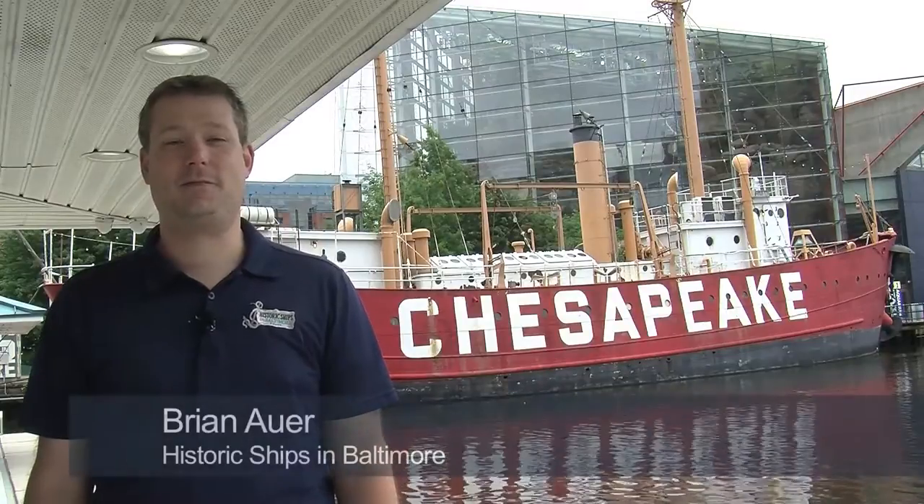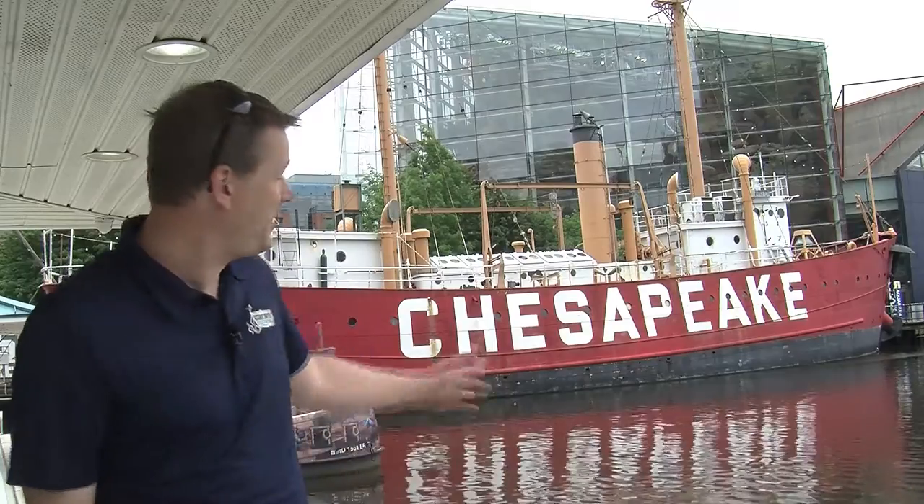Hello and welcome to Baltimore's Inner Harbor on Chesapeake Bay. My name is Brian Auer and I've been a guide here at the historic ships in Baltimore for over a decade. But I have to concede that the largest, most resilient, and most experienced guide at the museum is right behind me.